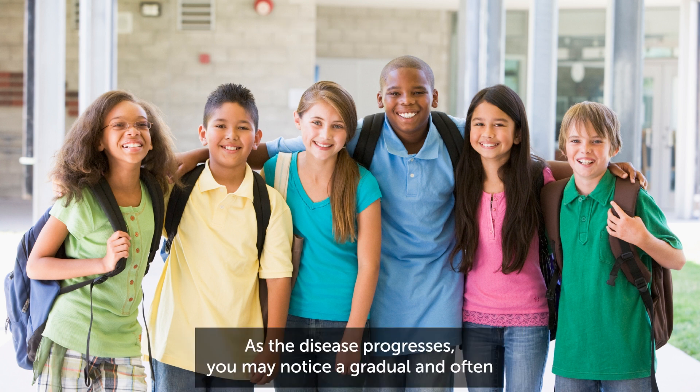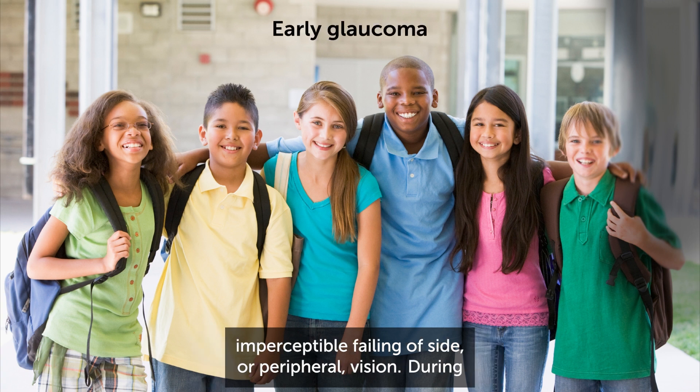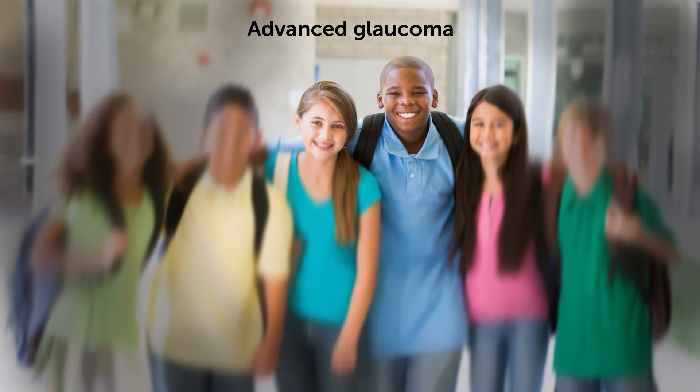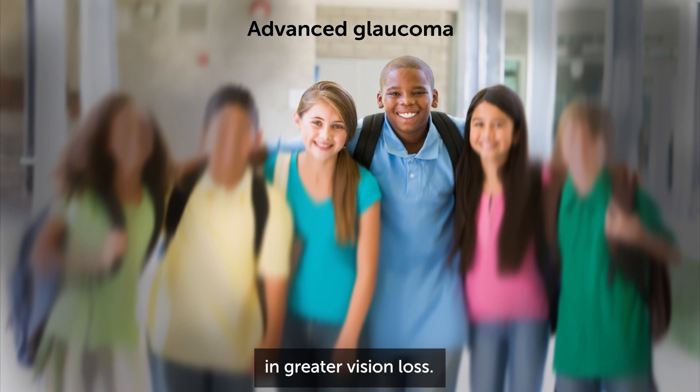As the disease progresses, you may notice a gradual and often imperceptible failing of side or peripheral vision. During the advanced stages of glaucoma, only a small central area of vision remains. Eventually, damage to the optic nerve will result in greater vision loss.